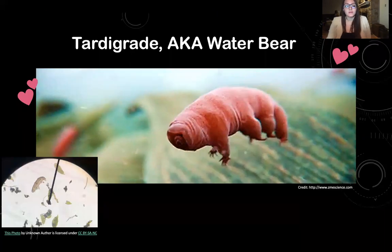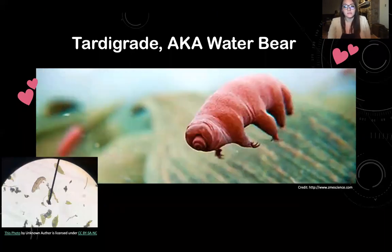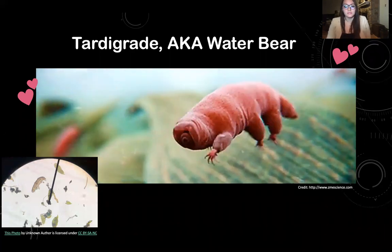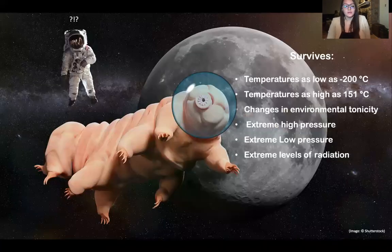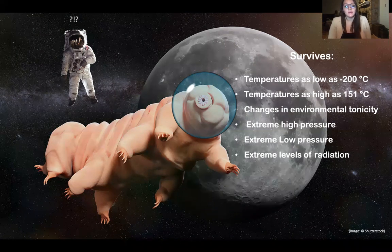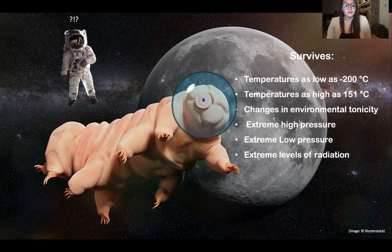First on the list are the adorable tardigrades, also known as water bears or moss piglets. According to Smithsonian Magazine, tardigrades are a phylum of invertebrates under 1.2 millimeters in length, which makes it hard to fathom that they are still considered an animal.